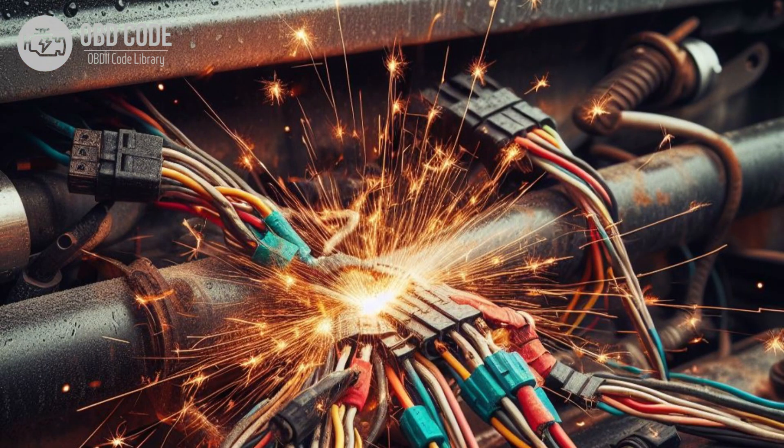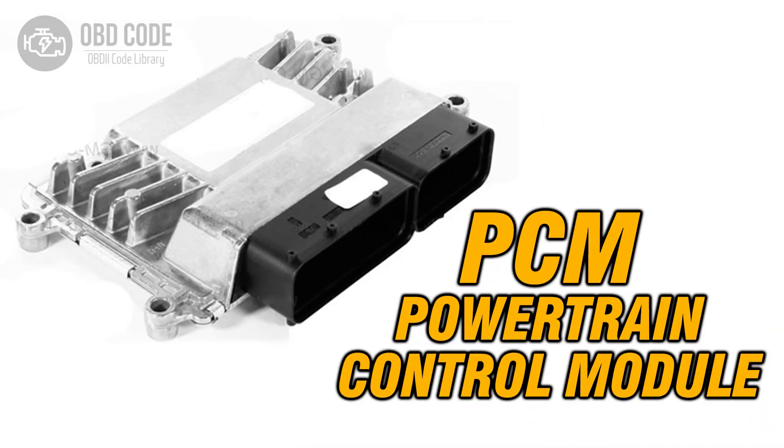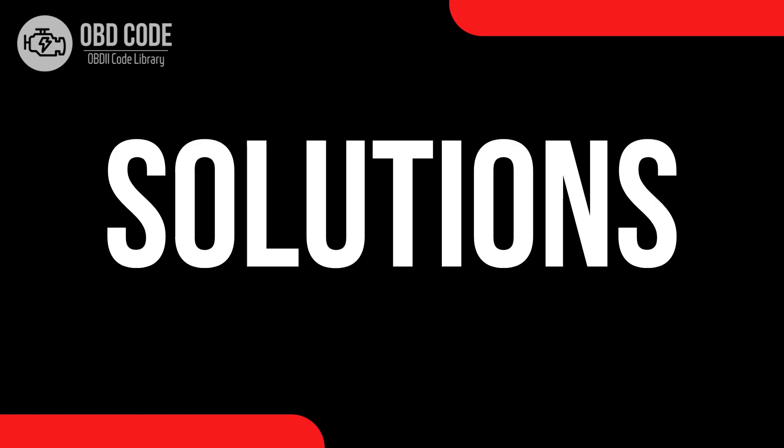Causes of the code P0642: 1. Faulty sensor reference voltage circuit wiring or connectors. 2. Corrosion or poor connections in the sensor reference voltage circuit. 3. A defective engine control module (ECM) or powertrain control module (PCM).